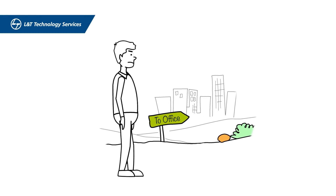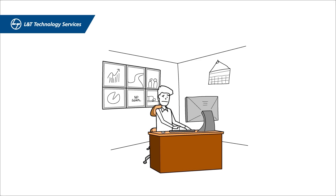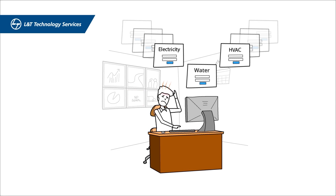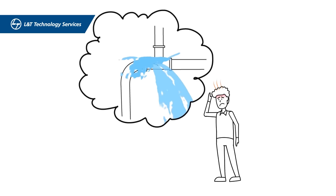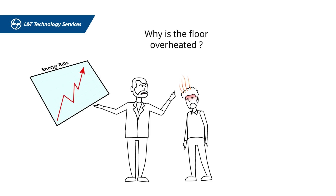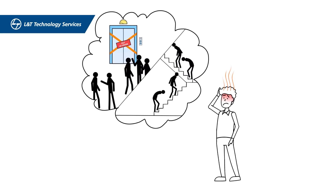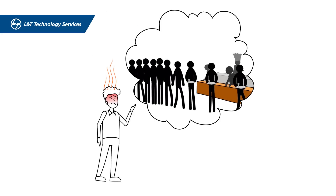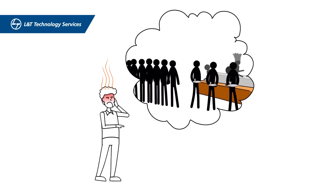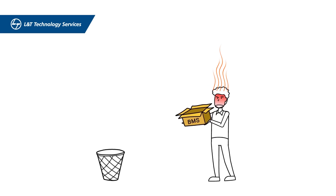Meet John, facility manager of a massive commercial building. This is how John's workday looks: log on to 10 different building systems, deal with a massive water crisis due to an undetected leak, a boss furious with rising energy bills, an overheated floor, lights on in bright mode when no one is in the room, abrupt shutdown of elevators, an out-of-control canteen during lunch hour, and just today a fire broke out and eight people went missing — John's team had to search every floor to locate them.